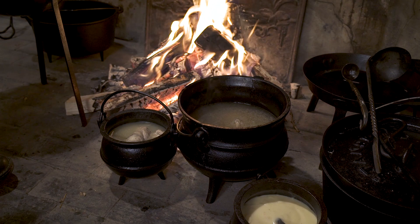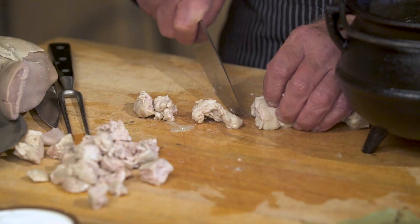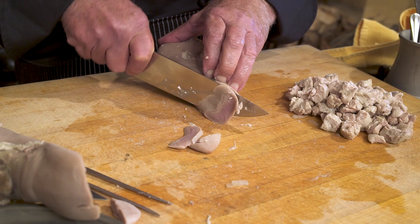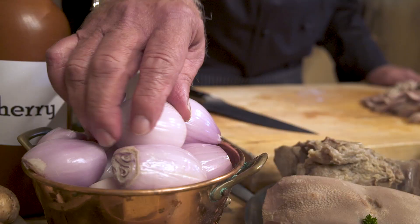The sweetbread is already poached. It's an item that is forgotten, except in French restaurants that serve it — and there is nothing better than sweetbread. For this recipe, you just chop it up. If you cut the sweetbread through it, the membrane is chewable. Now we cut up the tongue before the assembly.